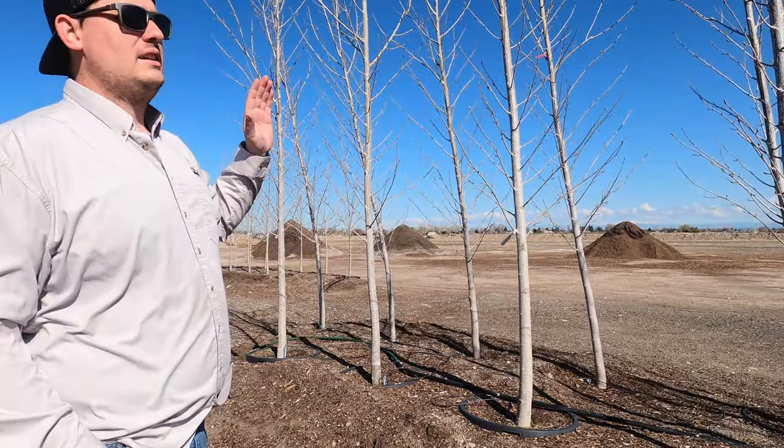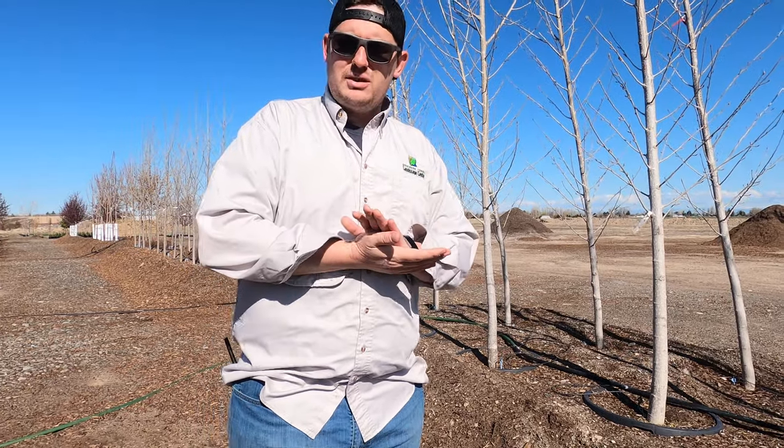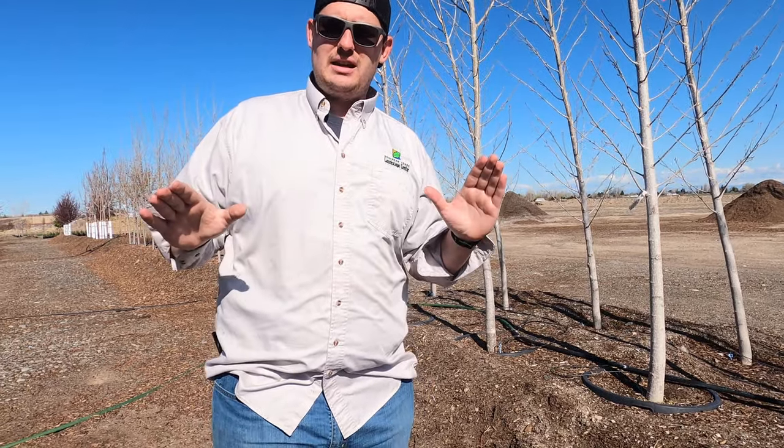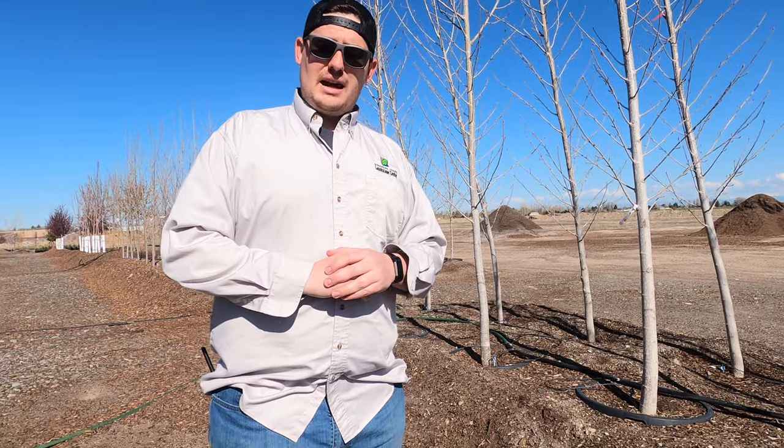So this is the Siouxland. The Siouxland is known for having these gigantic leaves. What makes them especially handy too is they are actually a cottonless variety, so they will not produce any cotton or make a mess. These trees are exceptionally fast growing — we're talking multiple feet a year — and they can get very large, 60 to 70 feet tall in a few decades.